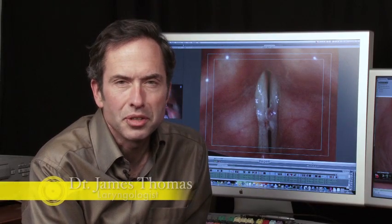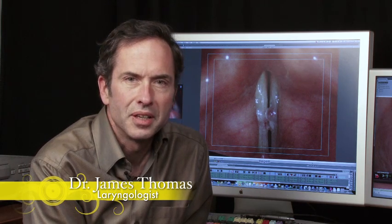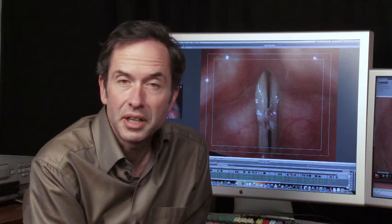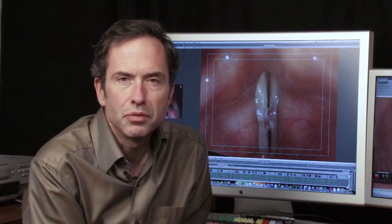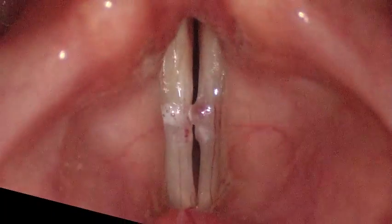Hello, I'm Dr. James Thomas. Welcome to VoiceDoctor.net and Laryngology 101. Today, I'm going to cover a case study of hemorrhagic vocal cord polyps — that is, bumps on the vocal cord that have blood in them.